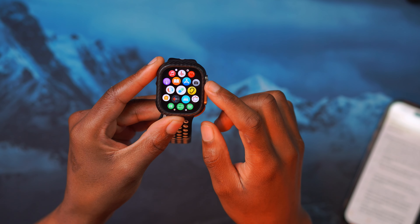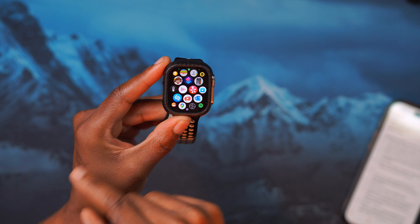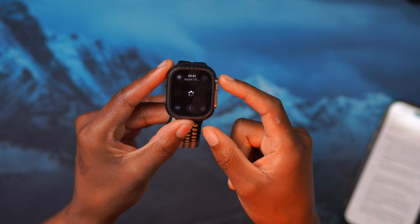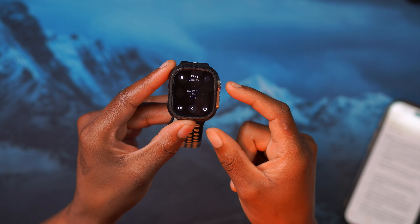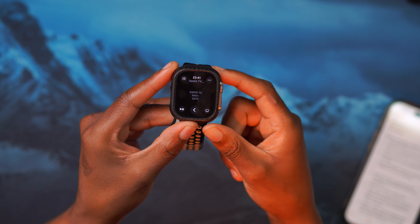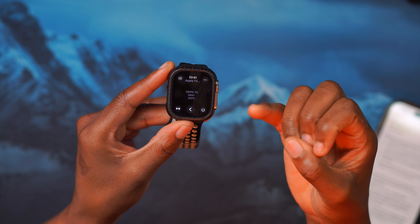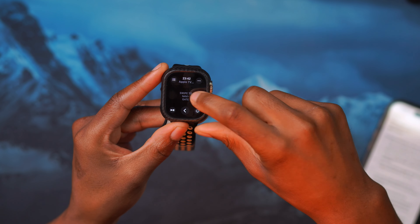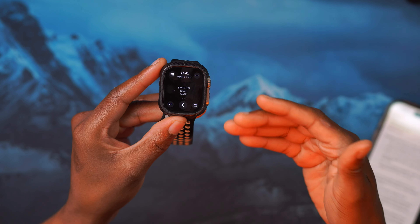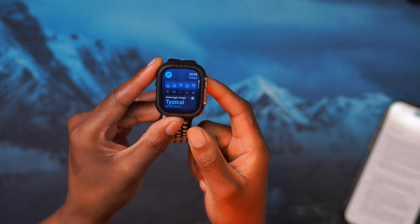A pretty cool update with this watchOS 11 release has to do with the Siri Remote. You might notice it's been updated to depict the Apple TV 4K remote that has USB-C. When using your Apple Watch as an Apple TV remote, you can now access rich metadata by pressing and holding on a show — not just in the Now Playing or Suggested tab, but also in the Library section. This lets you see information about actors, their roles, and other movies they've appeared in.